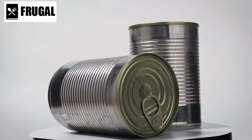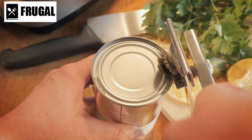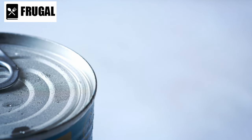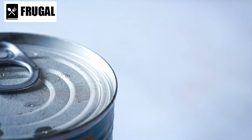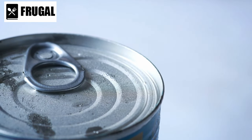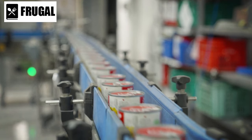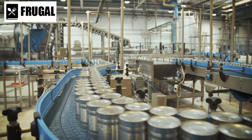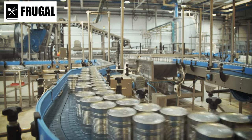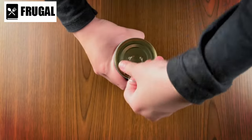Soups and stews in cans offer both sustenance and comfort during challenging times. These ready-to-eat meals provide warmth and nourishment, making them an excellent option for emergencies. With a variety of flavors and ingredients available, canned soups and stews ensure your stockpile remains diverse and satisfying. Canned goods are also incredibly convenient — they require no preparation or cooking. Simply open the can, heat if desired, and enjoy a nutritious meal within minutes.